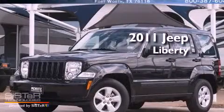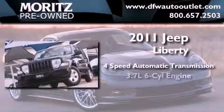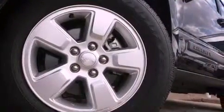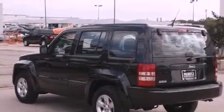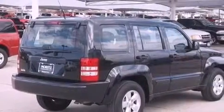This is a 2011 Jeep Liberty. This SUV has a 4-speed automatic transmission and a 3.7-liter V6. Its top features include traction control and stability control systems, commercial-free satellite radio, aluminum wheels, and a tire pressure monitoring system.